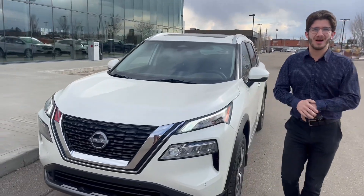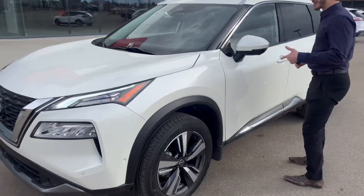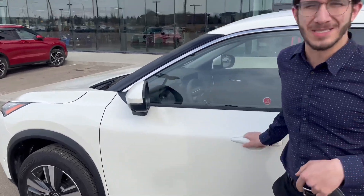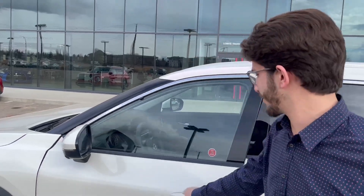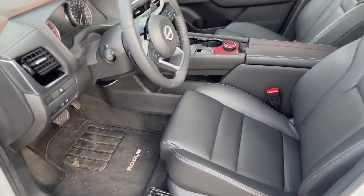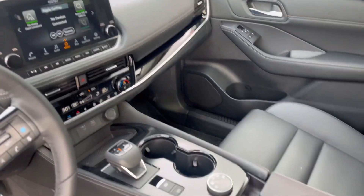...the new design — the 2023 brand new SL Rogue. Take a look at the beautiful alloy wheels, as well as the camera down here. The 360 bird's eye view gives you a camera in the front, cameras on the side, and a camera in the back. Take a look over here — beautiful leather seats with power seats, power windows, heated steering wheel, heated seats, and a beautiful panoramic moonroof up above.